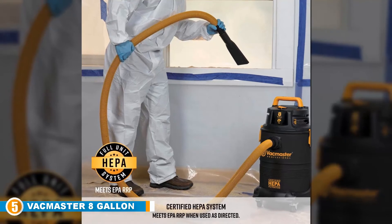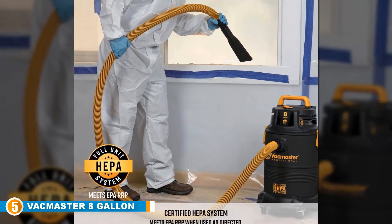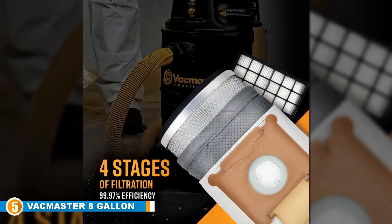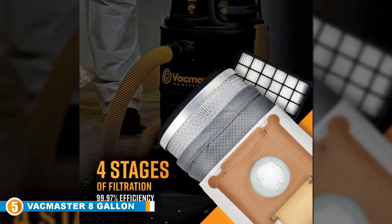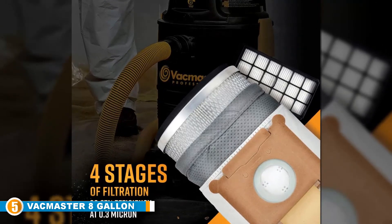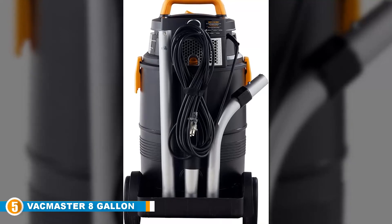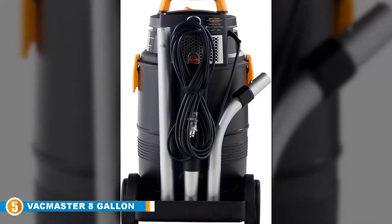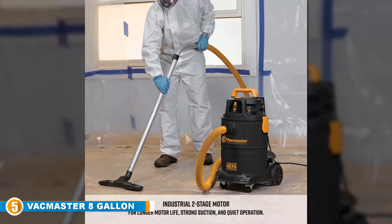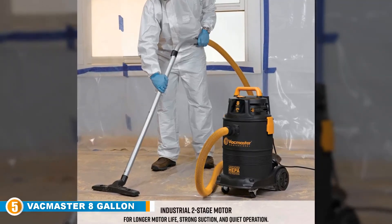Finally, at number 5, we have the VacMaster 8-Gallon HEPA Vac. Our final pick for the best HEPA vacuum is also our premium choice, and what a choice it is. This VacMaster 8-Gallon HEPA Vac is durable and tough — an industrial strength option that's perfect for offices and businesses, especially ones that get particularly messy throughout the week. The two-stage motor gives you superb power and performance, and the 99.7% efficient filter removes as much dust and dirt as possible. This is ideal for workshops that get very dusty quickly, such as those for carpenters or similar trades, and it helps ensure the consistent health of your coworkers or employees.